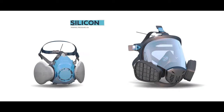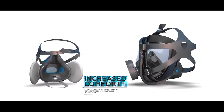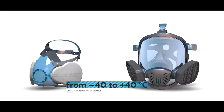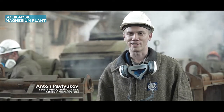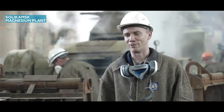Due to the use of silicon, the UNIX series masks provide increased comfort to users. They have high wear resistance and can be used at a wide temperature range. When wearing this mask, I can comfortably work throughout my shift. I can choose the half mask size so that it doesn't squeeze on my skin. I don't even notice that I am wearing the mask.